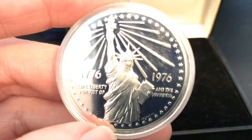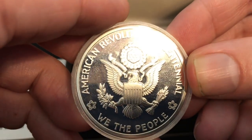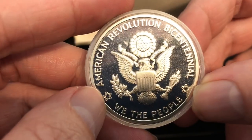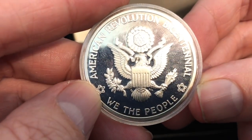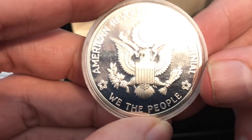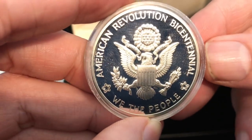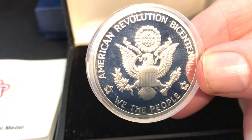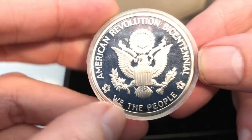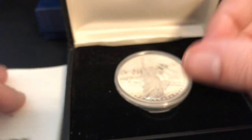On the back of the medal we have the seal of the United States, the American Revolution Bicentennial emblem, and the festivities program for the national bicentennial celebration. 'We the People' — those are the words inscribed on the Constitution of the United States in the preamble — leading up to when it was first ratified by Delaware in 1787. A beautiful medal in silver, 1.5 inches in diameter.